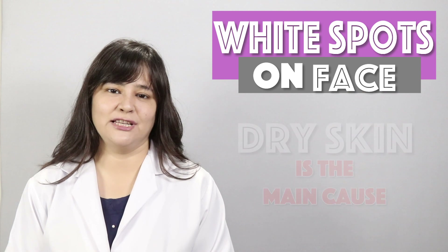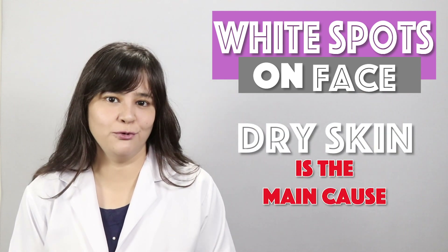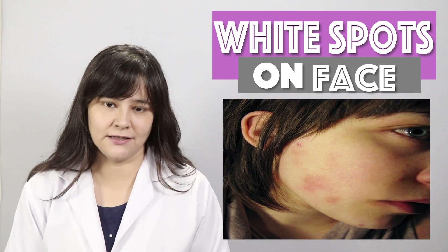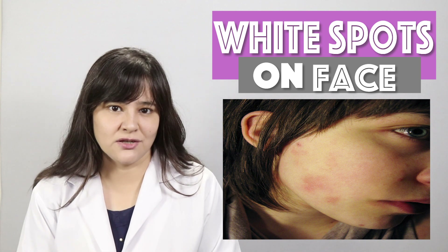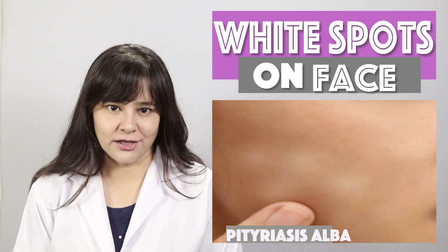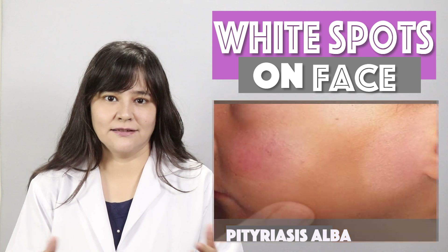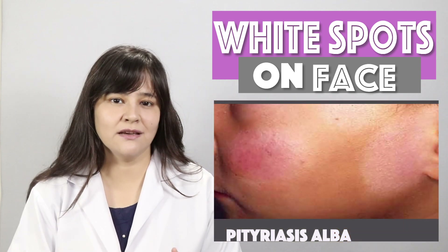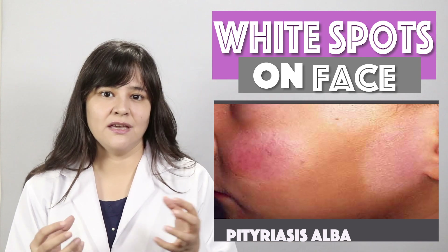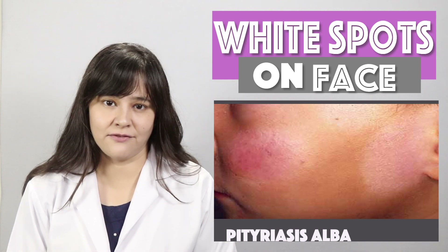The most important reason for these patches is dry skin. When the skin becomes dry, it can break, and if not properly cared for, it can develop into eczema patches. These eczema-affected areas reduce the color of the skin. So when surrounding normal skin becomes dark in the sun, the affected patches cannot tan, and they appear more bright and lighter in contrast.